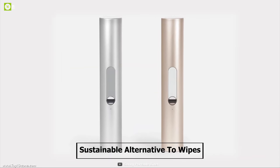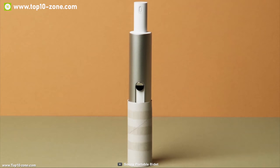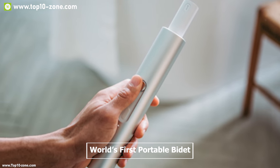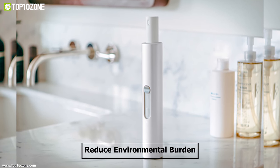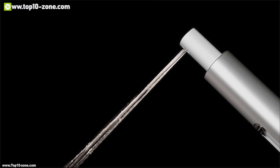Sony is a sustainable alternative to wipes and paper for better hygiene and a greener planet. It is the world's first portable bidet for the healthy, hygiene-conscious, and environmentally-aware lifestyle. It helps you to reduce your environmental burden while increasing your personal cleanliness.